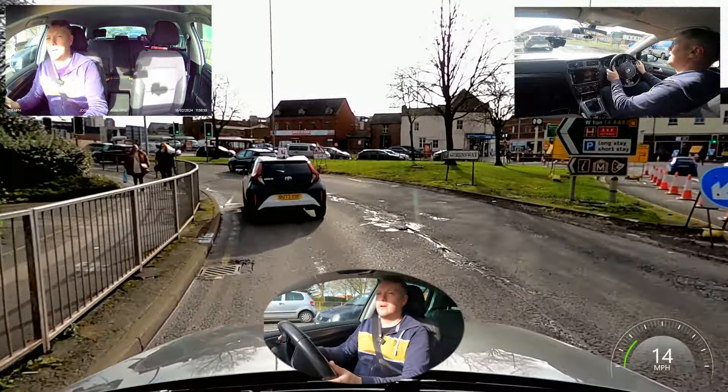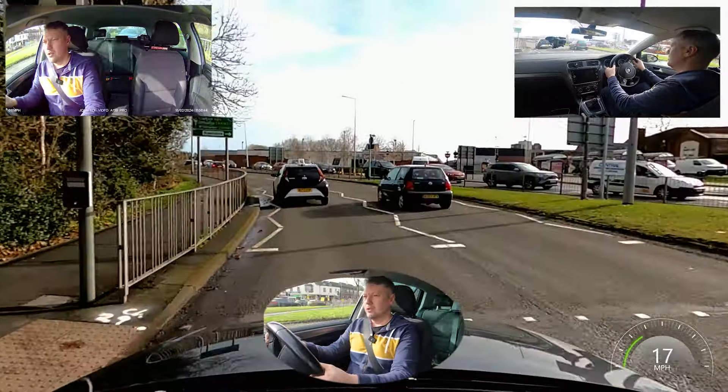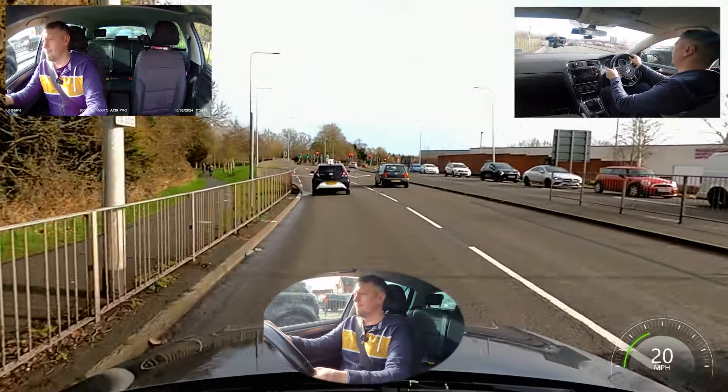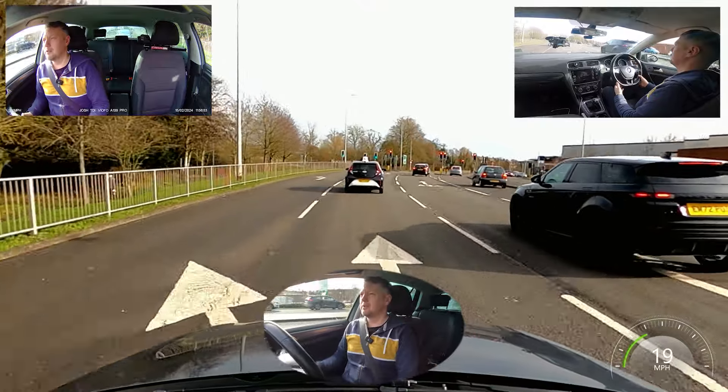I'm going to overtake this car in a minute because they're in one of their first lessons — it's not realistic for our test route to continue following at 10 miles an hour. They've sped up a little bit, so it's not too bad.